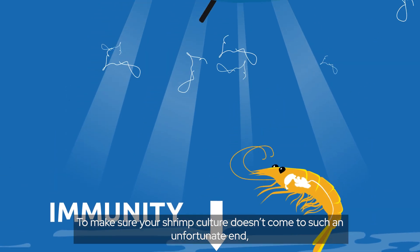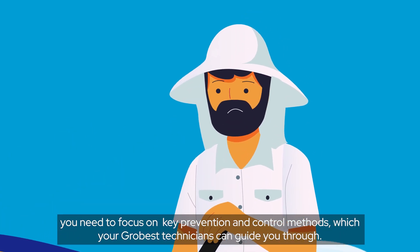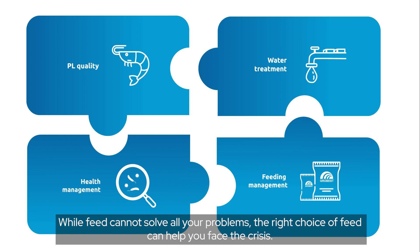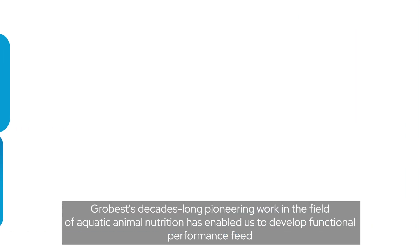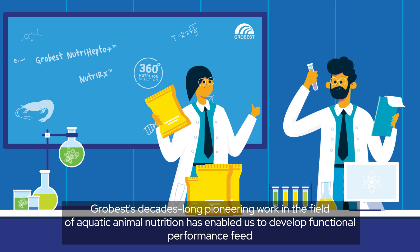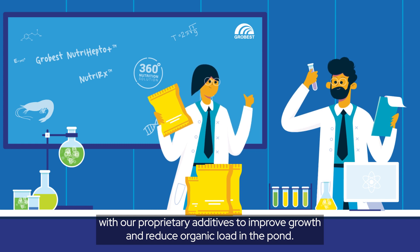To make sure your shrimp culture doesn't come to such an unfortunate end, you need to focus on key prevention and control methods, which your GrowFest technicians can guide you through. While feed cannot solve all your problems, the right choice of feed can help you face the crisis. GrowFest's decades-long pioneering work in the field of aquatic animal nutrition has enabled us to develop functional performance feed with our proprietary additives to improve growth and reduce organic load in the pond.